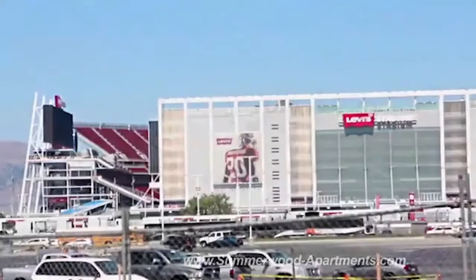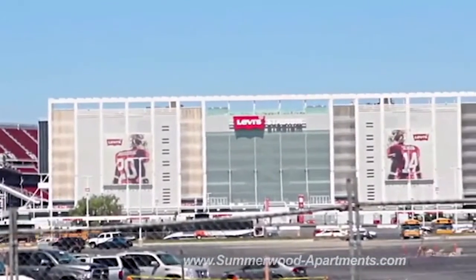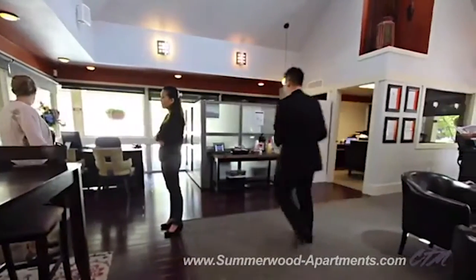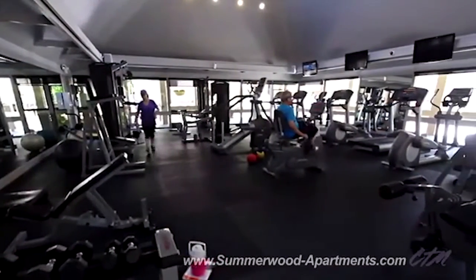A well-equipped gym with ellipticals and stationary bikes. When you're not exploring all that Santa Clara has to offer, consider socializing with friends and neighbors in the Summerwood Clubhouse, surfing the net in the cyber cafe, or getting in a workout in the fitness center.